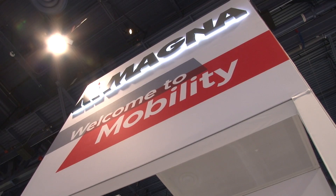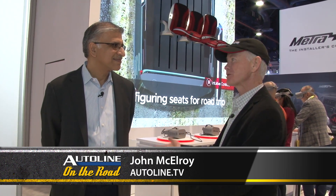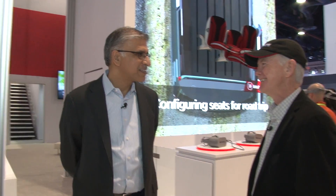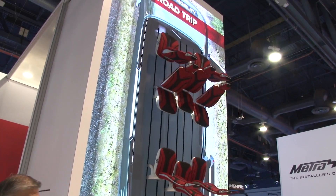Swami Kotagiri is the Chief Technology Officer at Magna International, the giant Tier 1 supplier. Here we are at CES — this has got to be a golden day and golden week for you. Let's go through the different technologies that you're exhibiting here. Why don't we start with this seat configurator? What's this all about?